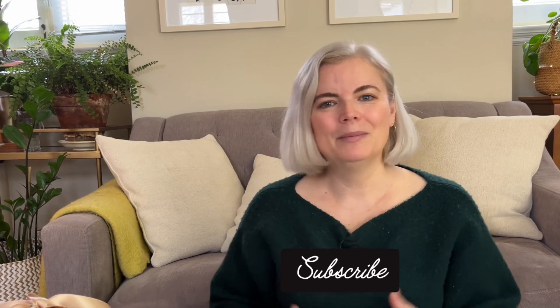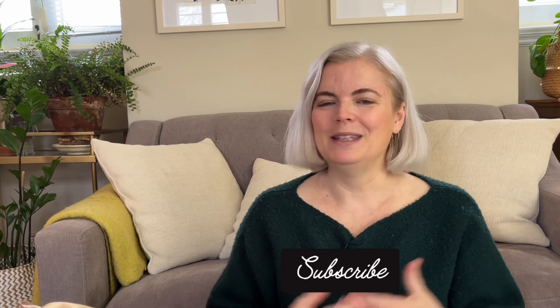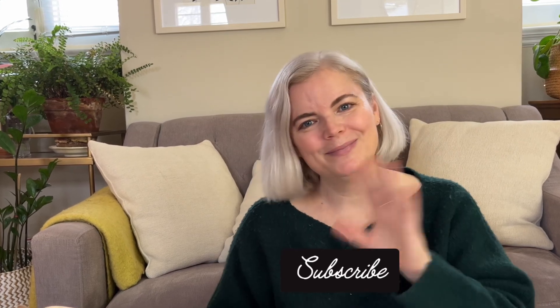I also put together a Notion document with the full list of all the items I've mentioned and some bonus ideas — none of this is sponsored, these are just my personal ideas. Let me know in the comments if you have any other ideas for artists that we can share with each other. If you liked this video, please give it a thumbs up and subscribe — thanks so much for watching and I'll see you next week with a new video!